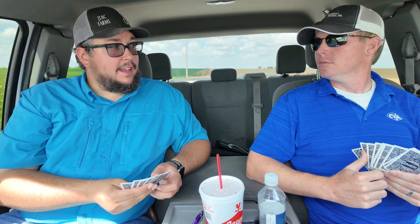Got any threes? Go fish. Hey, I'm Tyler Tobold. Hey, I'm Trevor Cox. Welcome back to JTAC Farms.